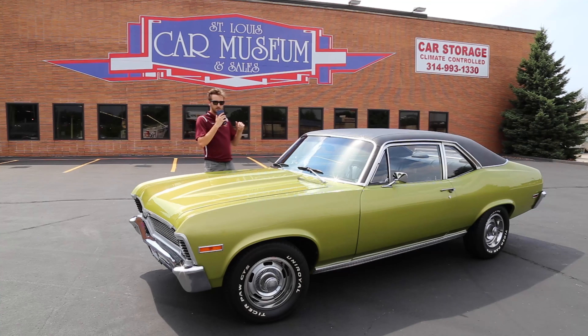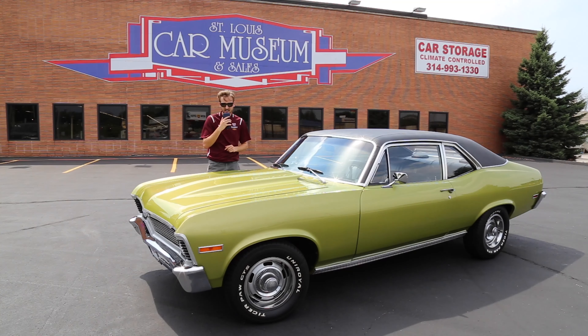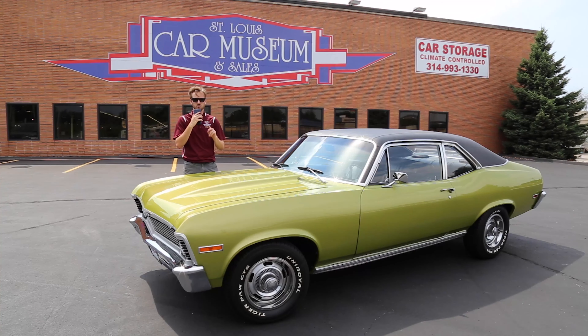Hello everybody, welcome back to the St. Louis Car Museum. I'm Ian and today we're featuring this 1968 Chevrolet Chevy II Nova.